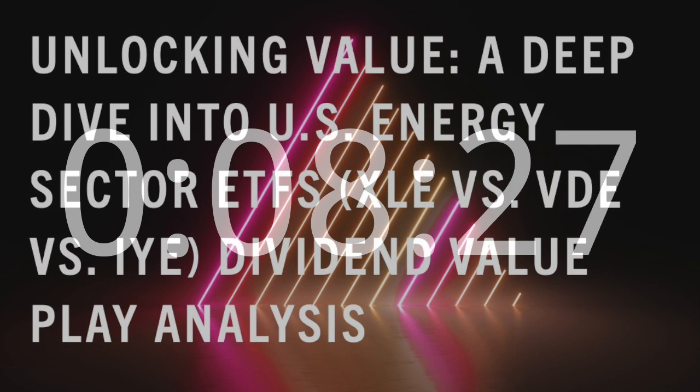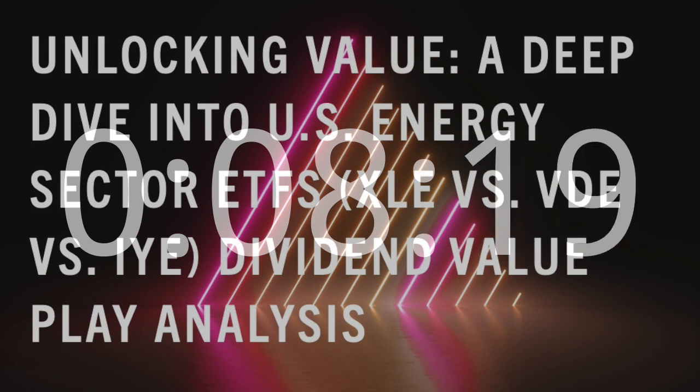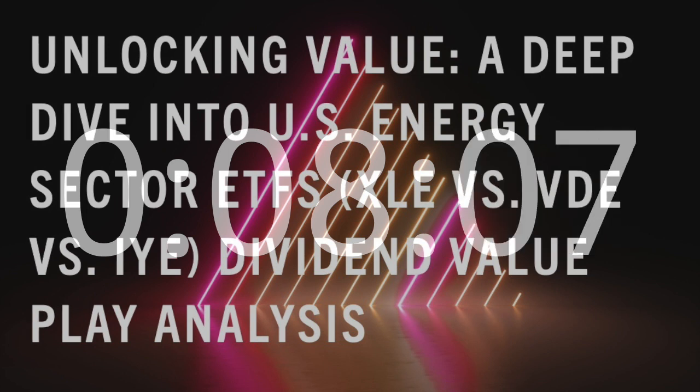Welcome back, fellow investors, to another insightful session on Chad ETF. Today, we've got a special treat for you as we dive into the fascinating world of US energy sector ETFs. We'll be comparing three prominent players — XLE, VDE, and IYE — to help you make informed decisions and discover the best dividend value play for your portfolio.